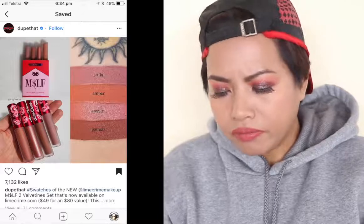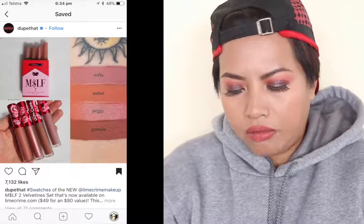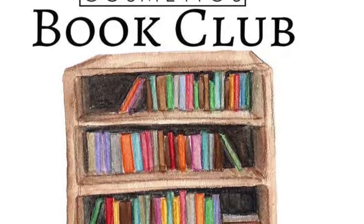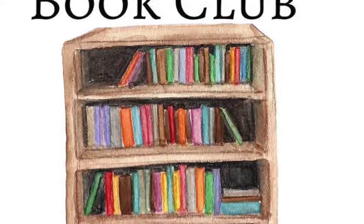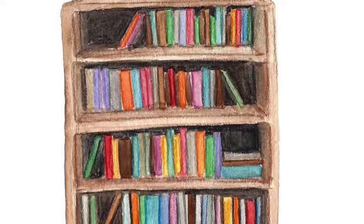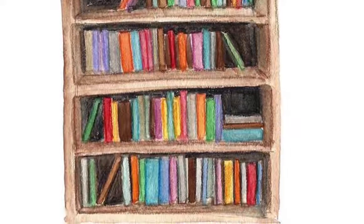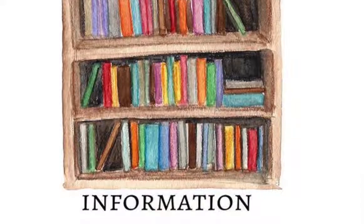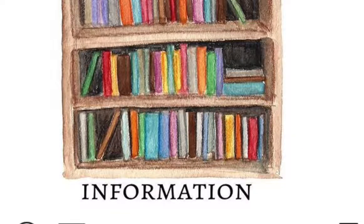I used to have some Lime Crime lipsticks in the unicorn packaging — they were cute, nice, and smelled like vanilla — but I haven't bought anything from them since. There's also Storybook Cosmetics launching a Book Club: for $24.99 a month plus shipping, you receive a full-size liquid lipstick or gloss and three full-sized eyeshadows, all exclusive limited edition products. Each monthly shipment comes in a limited collector's edition mini storybook palette, similar to Sephora Play or Birchbox.